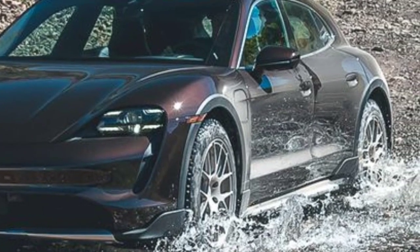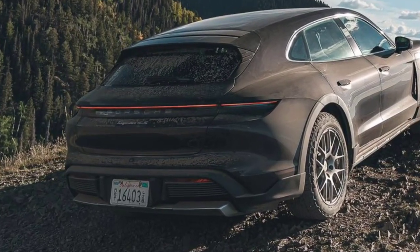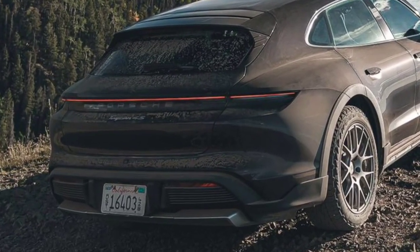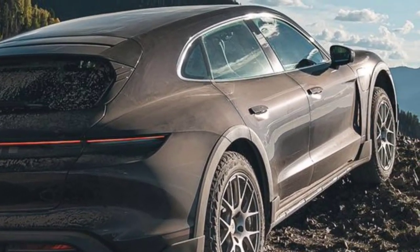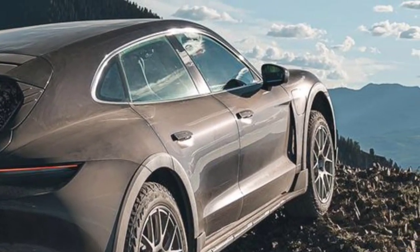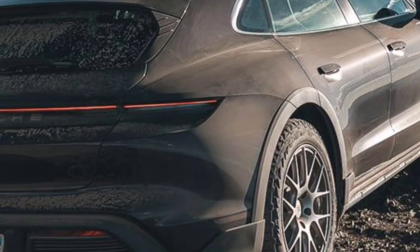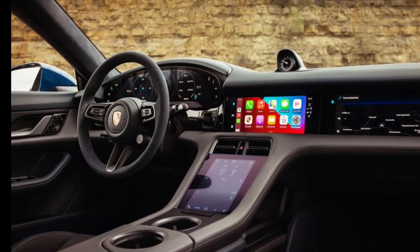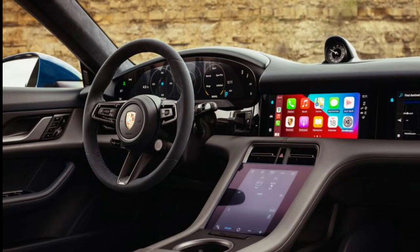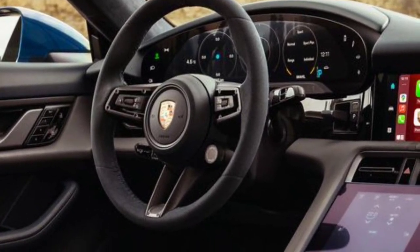Our first drive of the 469hp Taycan Cross Turismo 4 showed off its expedient acceleration, agile handling, and reassuring brakes. The Taycan 4 Cross Turismo provides the most range with an EPA-rated 235 miles. Both the Taycan GTS and Turbo Cross Turismo aren't far behind at 233 miles. Unsurprisingly, the high-output Turbo S has the least range, traveling an EPA-rated 222 miles.